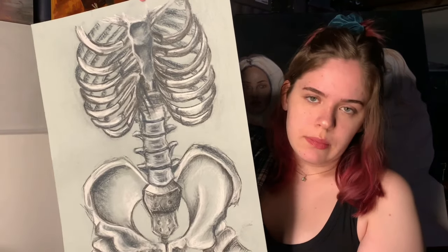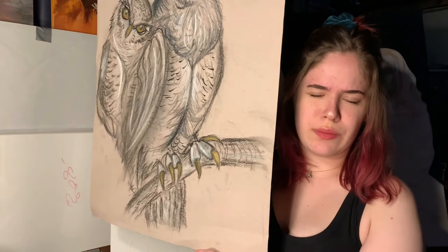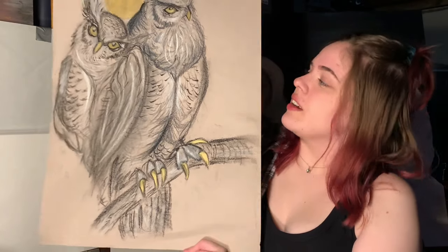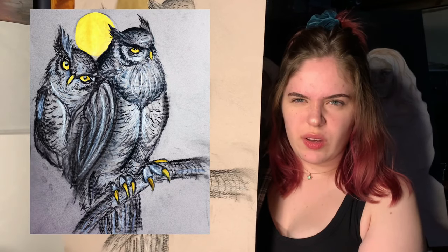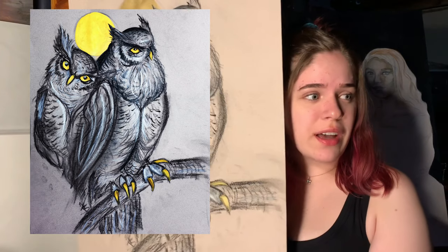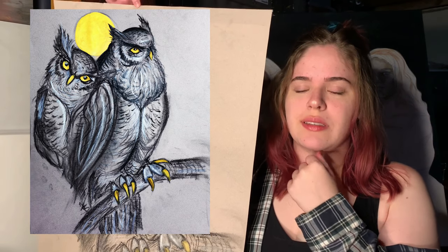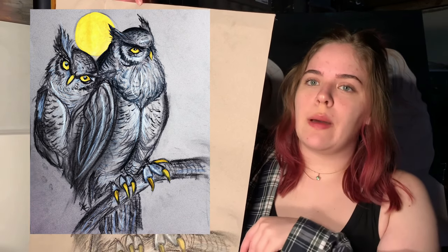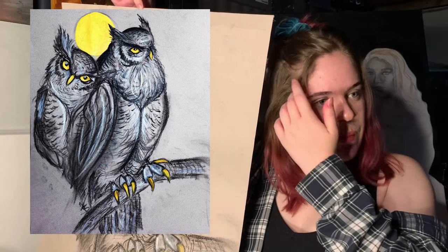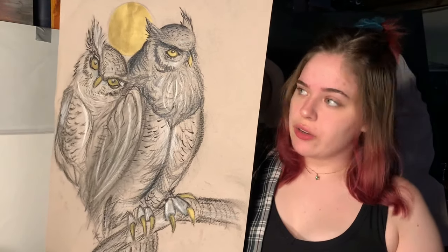This is when my pieces start to shift more towards concepts. This one was a really quick charcoal piece — it's kind of ripped because I stored it poorly — but inside there's a tree outside my bedroom window with an owl that I think comes back every single year. I did a piece of what I think it looks like because I've never actually seen it, but it's been there since I was a little kid. I was trying to capture its personality. This one is gold ink, charcoal, and pen.